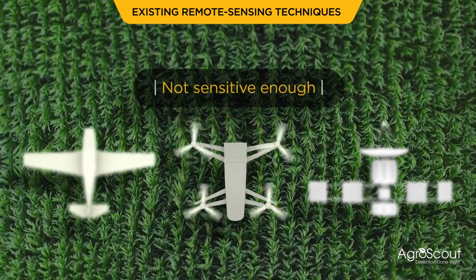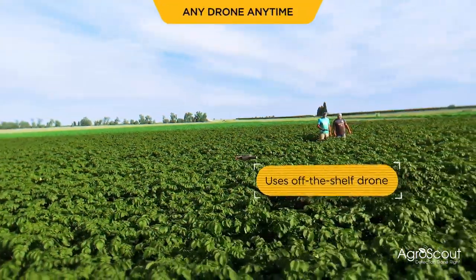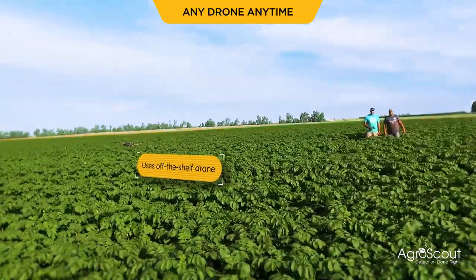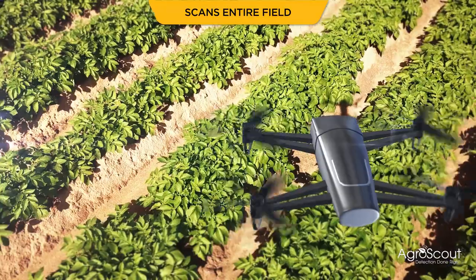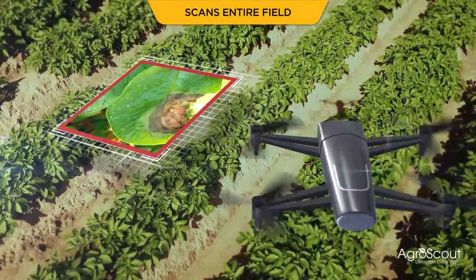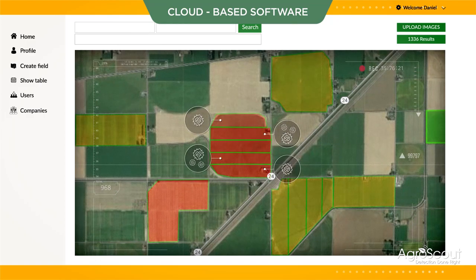AgroScout's autonomous system uses off-the-shelf drone and camera technology to scan entire fields at minimum cost from the first acre, integrating weather and other data from existing sources. Our highly affordable solution harnesses artificial intelligence.